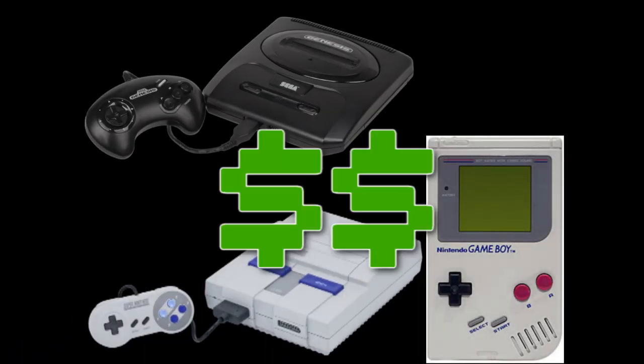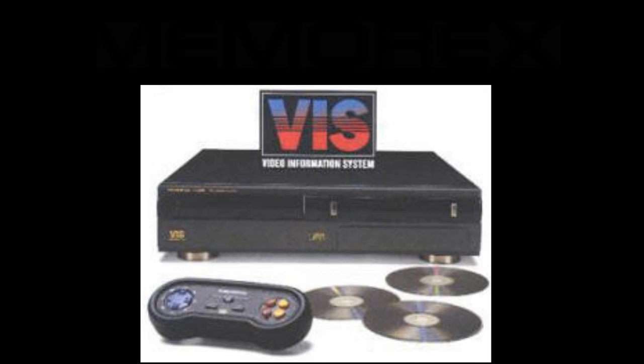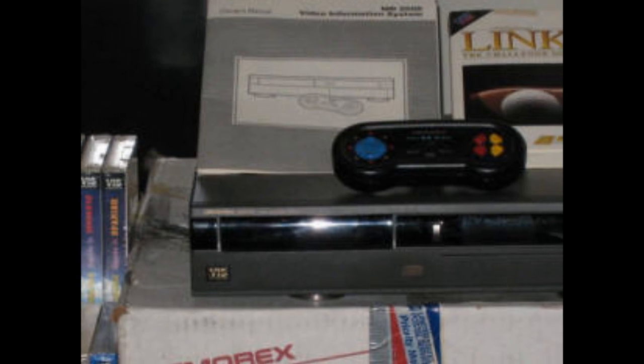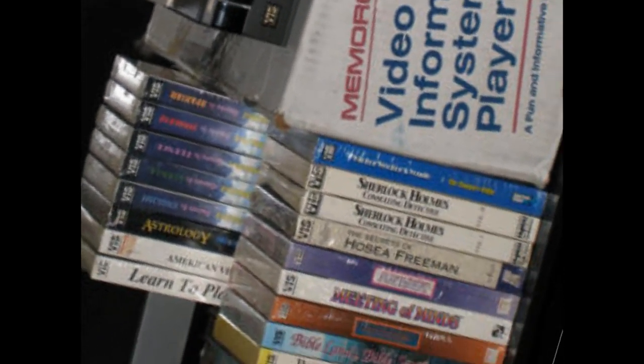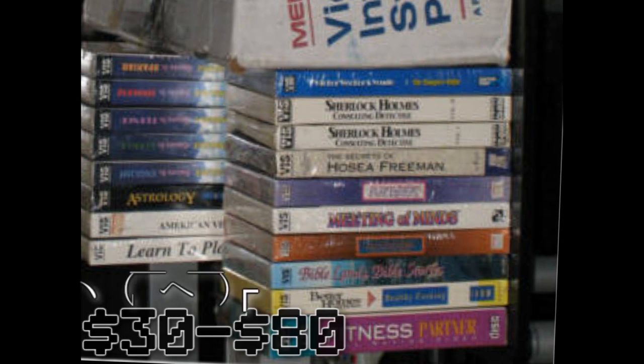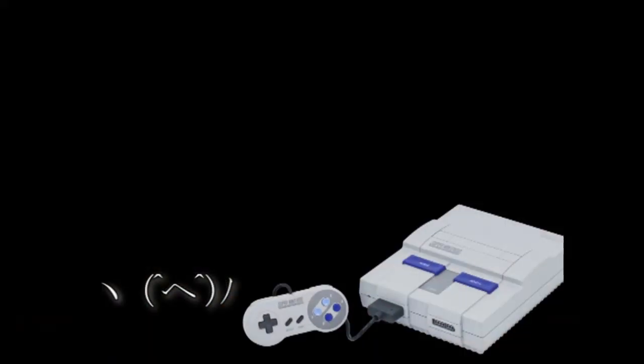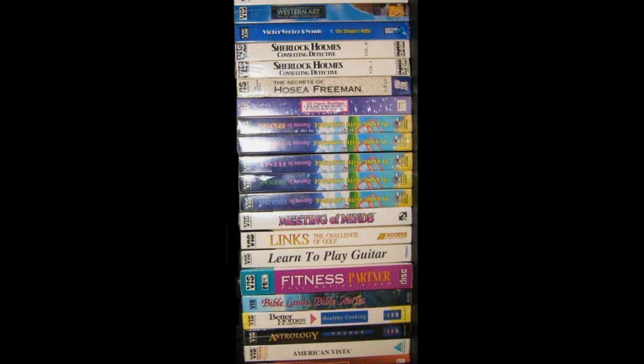The video game industry was becoming very profitable, and almost every company was trying to cash in on it, including Memorex, which released the Tandy Video Information System, or Memorex VIS. Released in 1992 for a price of $700, the Memorex VIS was dead on arrival. Despite carrying many benefits of multimedia without requiring a computer purchase, reviewers said the VIS was virtually impossible to sell. With its price being a killer, the VIS wasn't even a video game console—its software library was mostly educational and entertainment software, with CD-ROM discs ranging from $30 to $80. Gamers would rather spend money on a Super Nintendo or Sega Genesis.